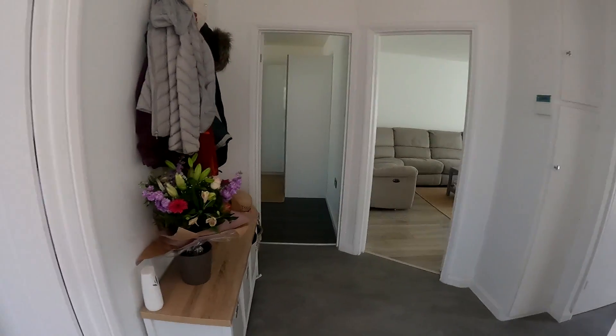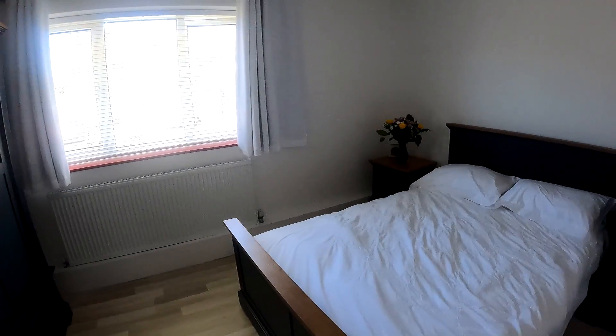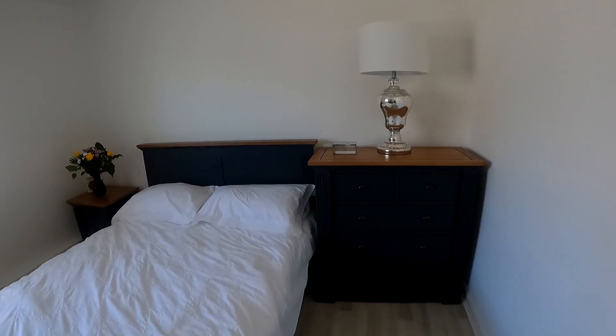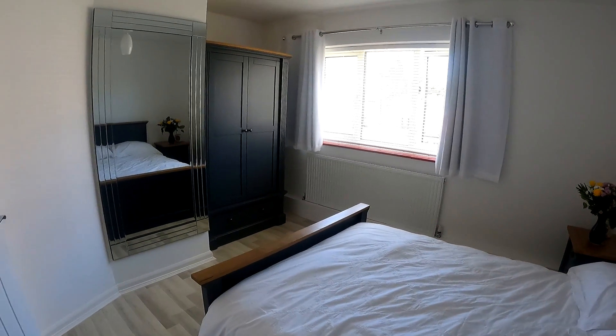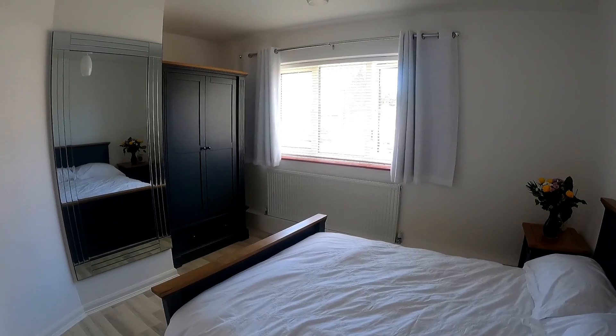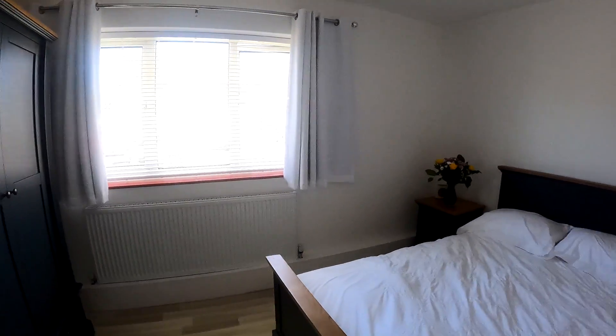I'm going to start by taking a look through at the two front bedrooms. Both bedrooms here are a fantastic double size, and coming through into the first of the two bedrooms you can see plenty of space — not only for the double bed but for plenty of storage as well — with lovely amounts of light coming through from that window at the front.